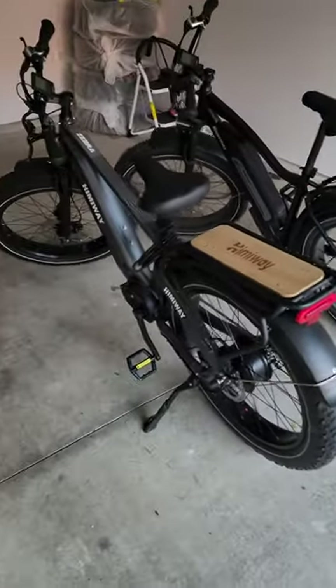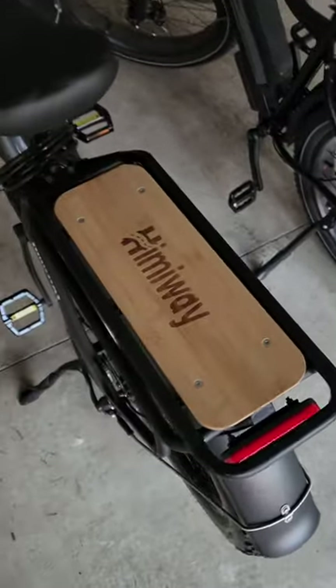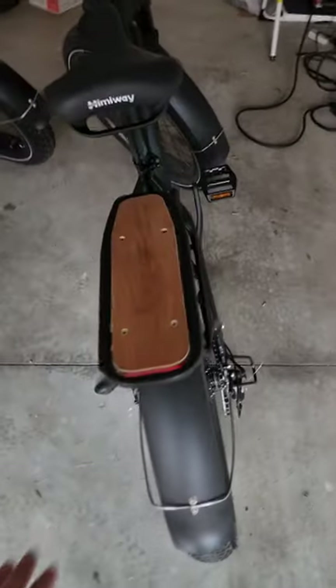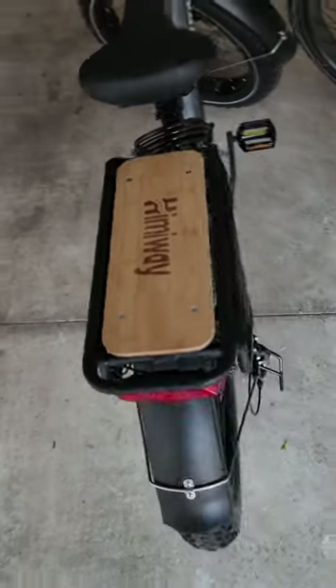The Zebra is definitely a little bit beefier, and the biggest giveaway is this rear rack here — a lot more surface area on the Zebra than you've got on the Cruiser. So still pretty good on the Cruiser, but if you want a little bit more space and room for carrying things on your rear rack, I think the Zebra is a better fit there.